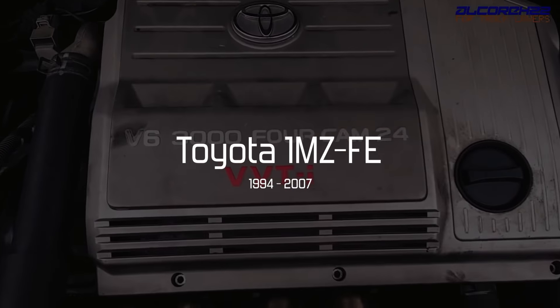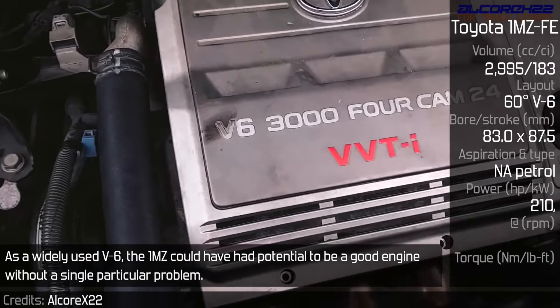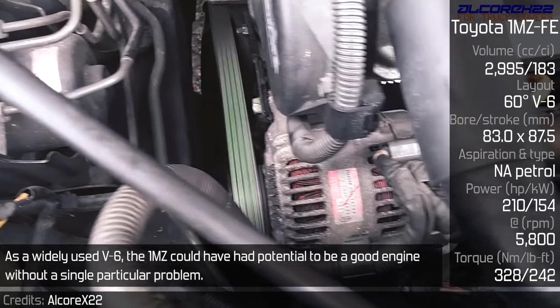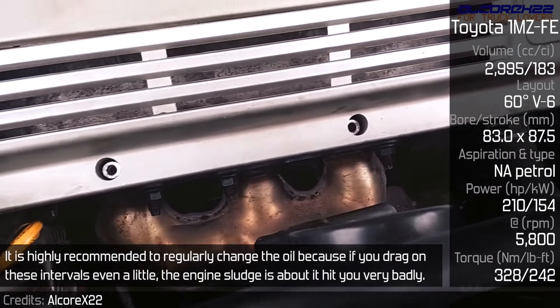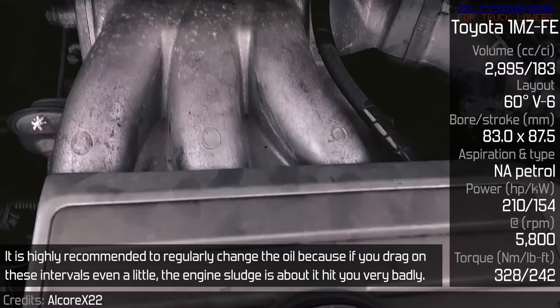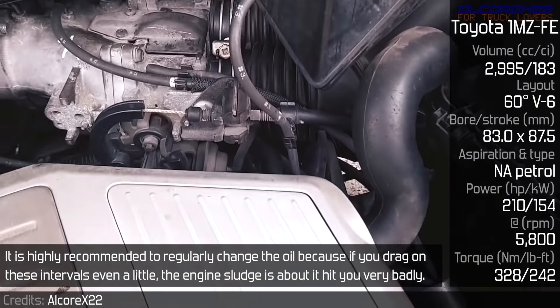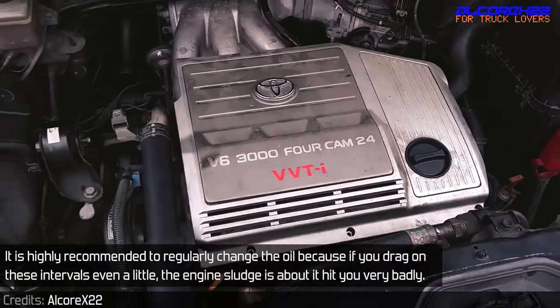Toyota 1MZ-FE. As a widely used V6, the 1MZ could have had the potential to be a good engine without one particular problem. It is highly recommended to regularly change the oil, because if you drag on these intervals even a little, engine sludge is about to hit you very badly — and it will be nasty and very expensive.